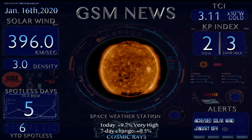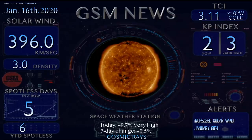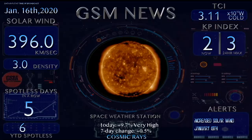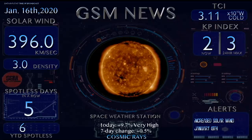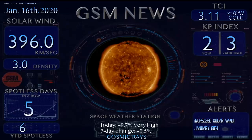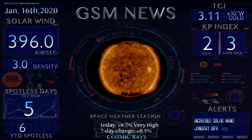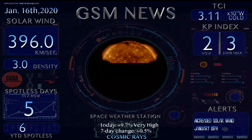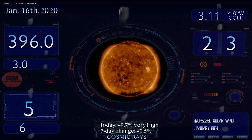Density is 3.0 today. This is now five days in a row without a sunspot — six days in 2020 — and things look all quiet. There is a coronal hole turning Earth-facing right now; we should expect effects from that around January 19th through January 20th. Our TCI remains unchanged at 3.11, and our KP index is coming in at a two with a 24-hour max of three.